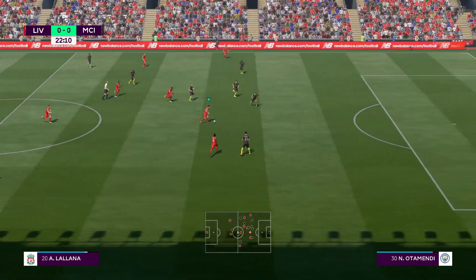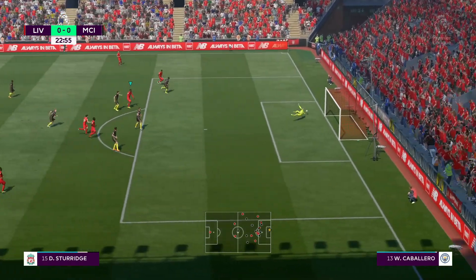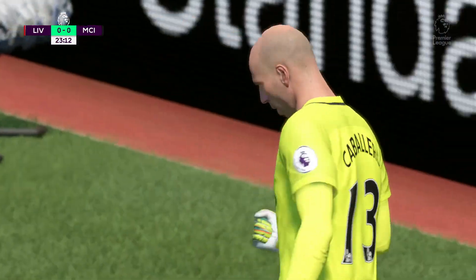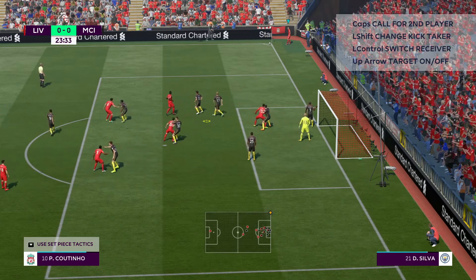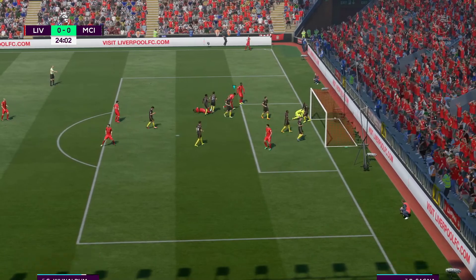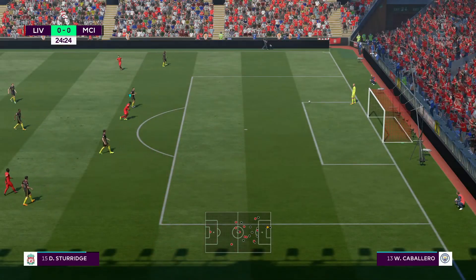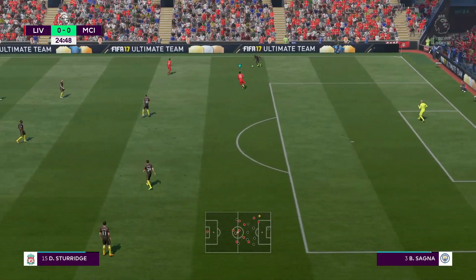Sturridge attacking now — cut off, saved by the goalkeeper at full stretch. A corner here for Liverpool. And he's headed it — goal! That is a terrific header. Unlucky, it's just off target. They generated some power on it and the keeper wasn't getting there.